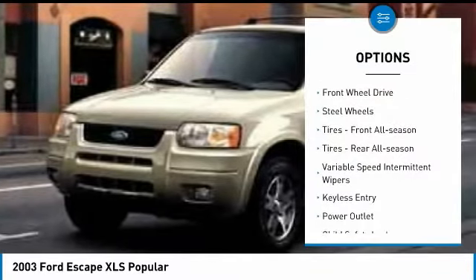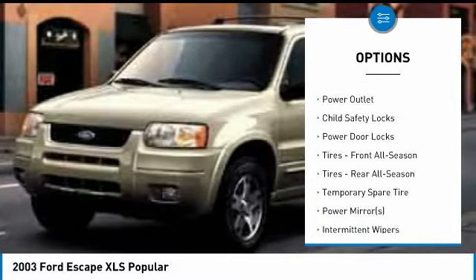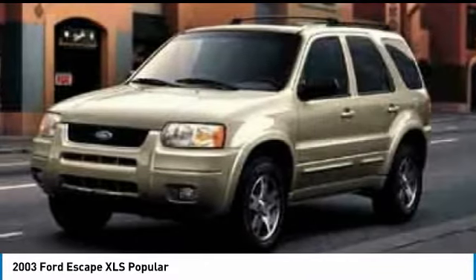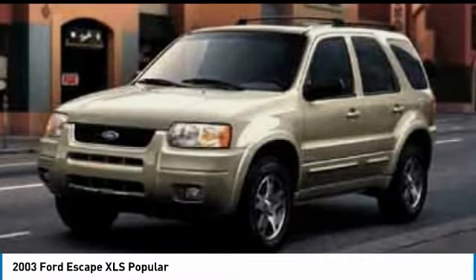Engine immobilizer. FWD. Steel wheels. Tires: front all season. Tires: rear all season. Variable speed intermittent wipers. Keyless entry. Power outlet. Child safety locks. Power door locks.